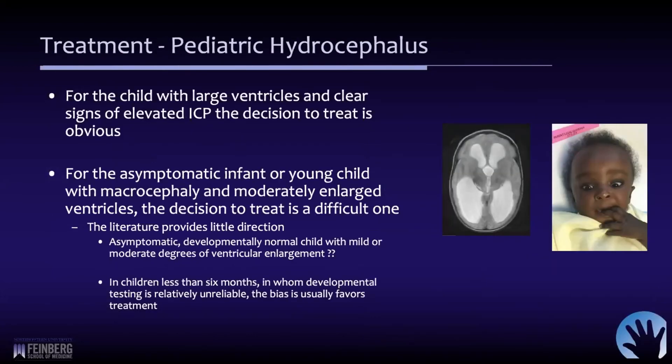In terms of deciding who to treat, in some cases it's very simple. If the child has large ventricles and clear signs of elevated pressure, then the decision is usually obvious — they need some type of CSF diversion. But a lot of kids have large ventricles and may be relatively asymptomatic. You'll see a child who may be macrocephalic with moderately enlarged ventricles but without symptoms, and those are the difficult ones. There's very little direction in the literature. Most neurosurgeons, if they have an asymptomatic child who's developmentally normal with mild to moderate ventriculomegaly, will watch that very closely and wait for any symptoms to develop before intervening.